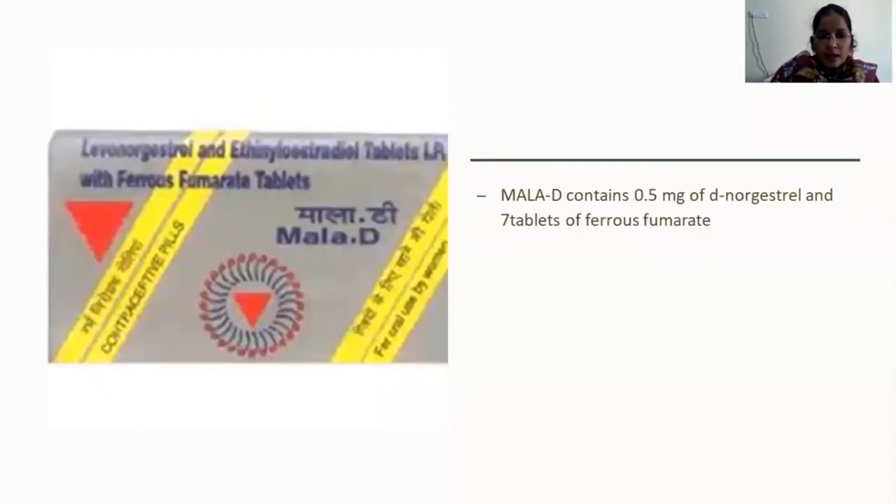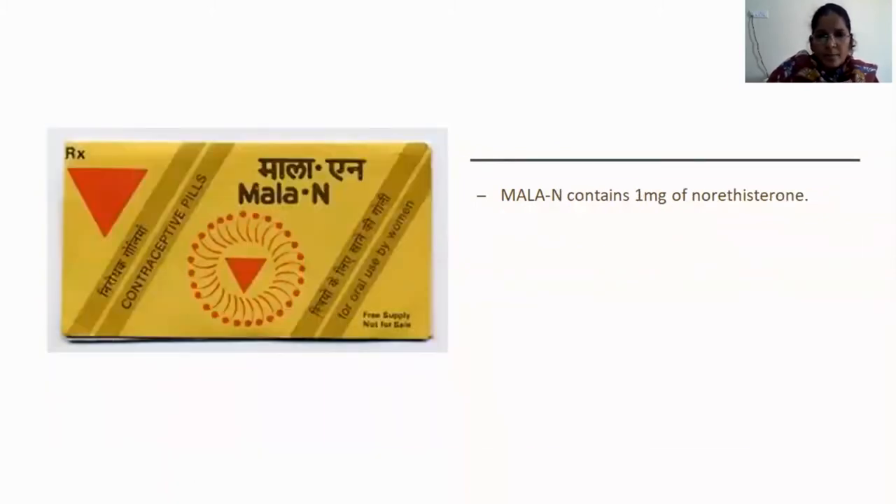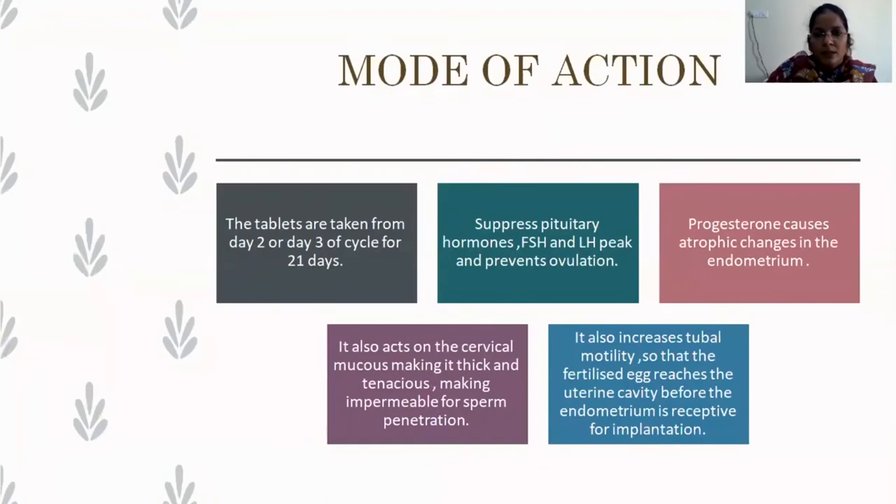The two drugs Mala-N and Mala-D are supplied by the government of India — Mala-N is supplied free of cost. Mala-D contains 0.5 mg of d-norgestrel; it is a 28-blister pack of which 21 are the active drug tablets and the remaining seven are iron tablets or vitamin capsules.